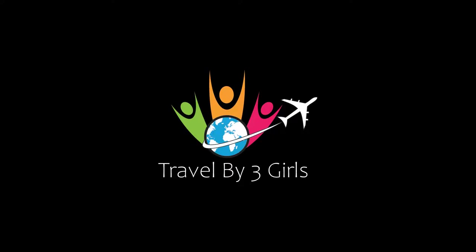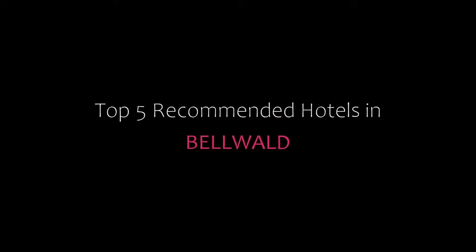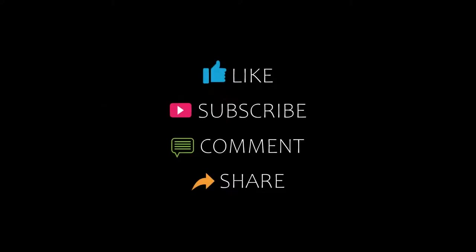Hello guys, welcome back to our channel and now you are watching a new video of top recommended hotels. Please subscribe to our channel and don't forget to like, share and comment. Let's start the video.